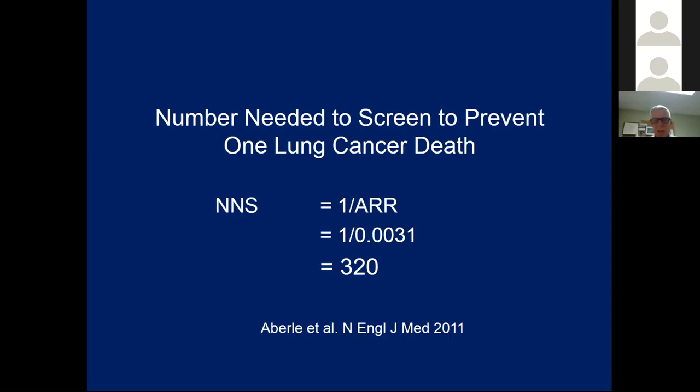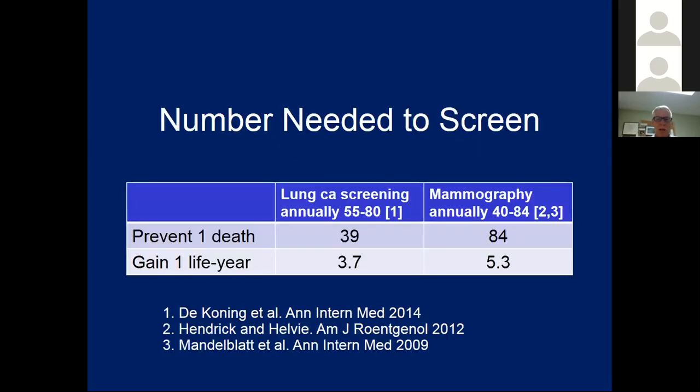That may sound like a lot of people; however, lung cancer screening compares favorably to all other forms of screening. If you consider screening over the lifetime of eligibility and compare to mammography screening, to prevent one cancer death with lung cancer screening you only need to screen 39 people from ages 55 to 80, whereas for mammography, even over a longer interval from 40 to 84, you need to screen 84 people. You also need fewer people to gain one life year — only 3.7 for lung cancer screening versus 5.3 for mammography. This efficiency is achievable because smoking is a readily identifiable risk factor.